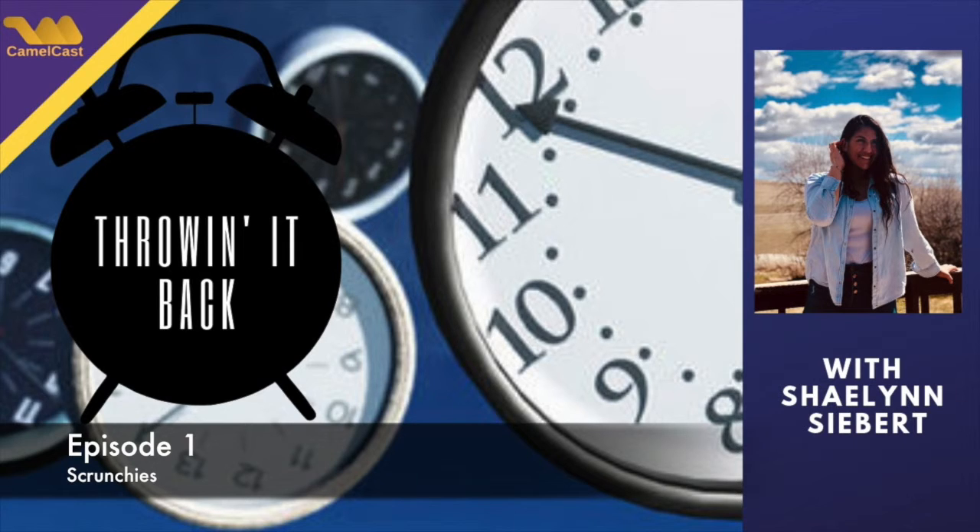Thank you for joining me today, Sierra. Of course, it was fun. Have a good day, camels. See you later.